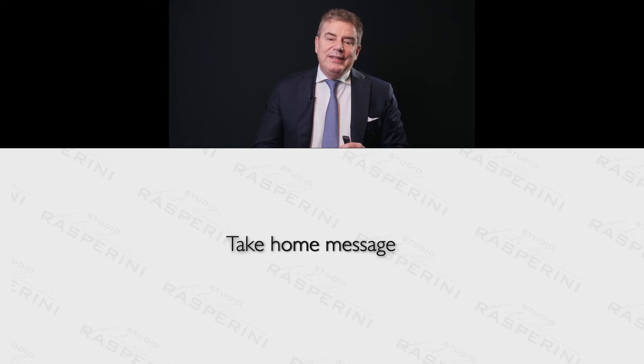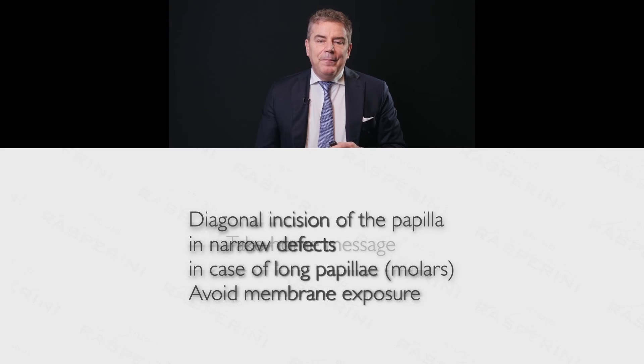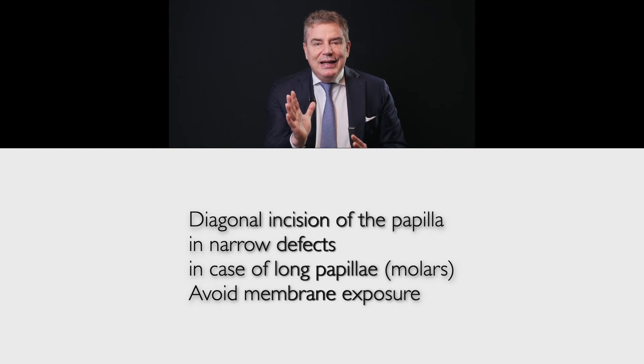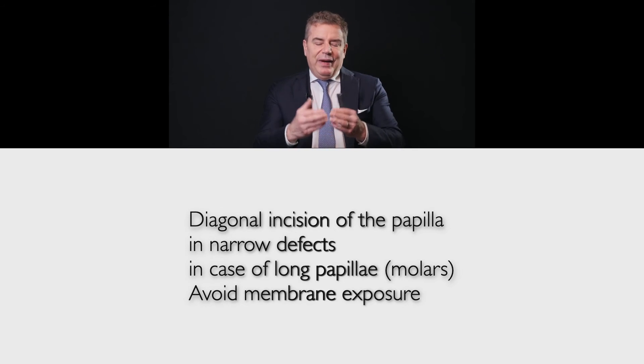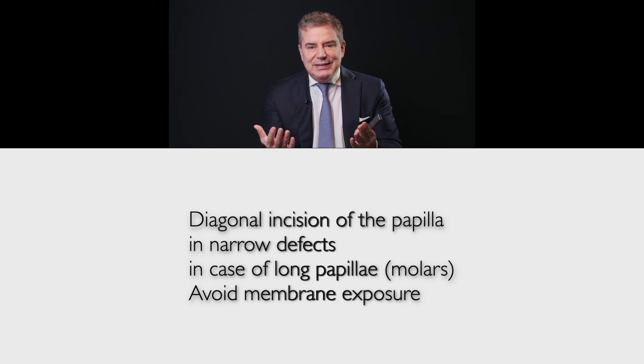The take-home message of this part of the presentation is that diagnosis of the defect is very important. This diagonal incision of the papilla is indicated every time we face a narrow defect. Even if the original technique was designed only to place a membrane underneath, we can apply this technique even if we don't want to place a membrane.